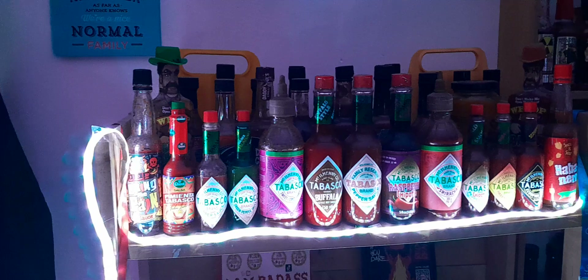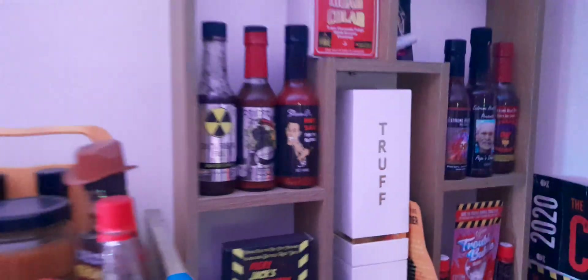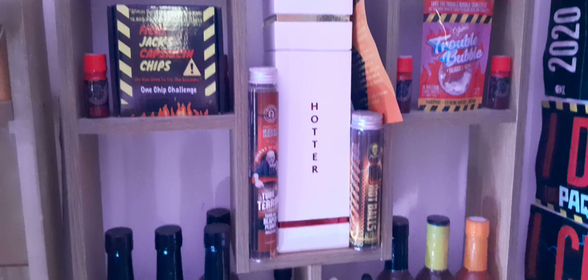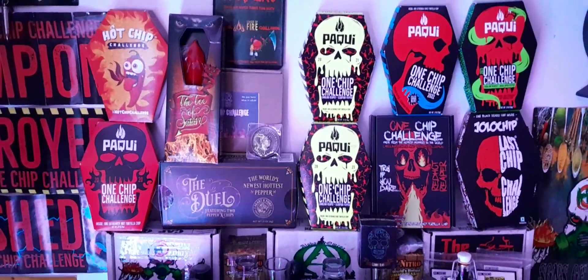While we're here, we'll take a little video of my sauce collection. You can see a lot has happened in the past few months — I've added stuff. This is a miscellaneous shelf down there. We've got saucers there. Nice selection of One Chip Challenges: I've got the 2020 chip, 2021, 2022, and 2023 chip.